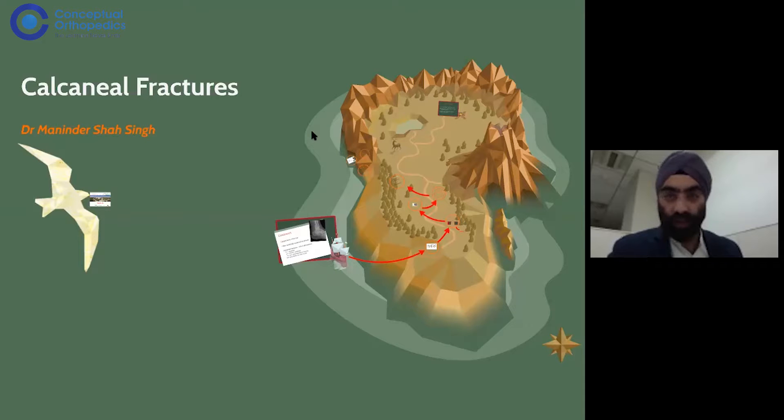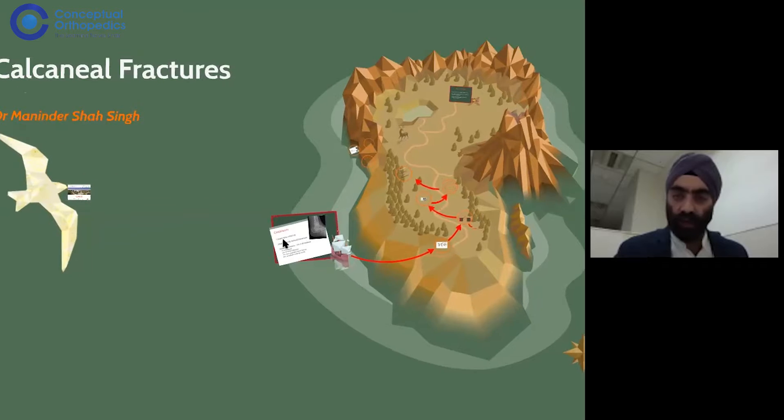Hi friends, today we'll be talking about calcaneal fractures. This is an important injury which we need to study and treat properly to get the best results. I'll try to simplify this complex fracture as much as possible, so let's go on and see what calcaneal fractures actually are.